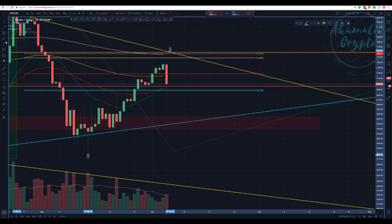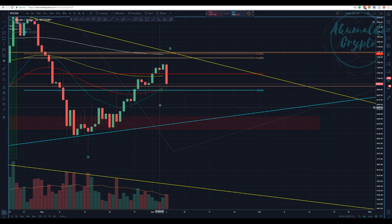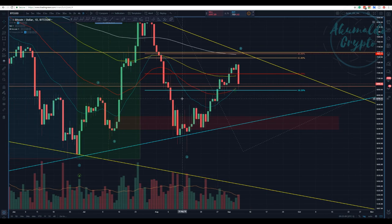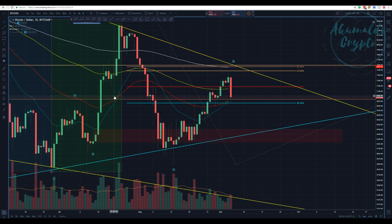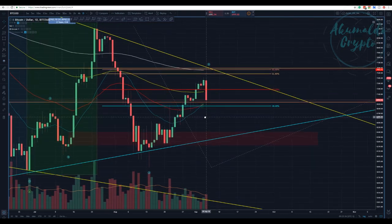We have this cross here — the 55 EMA. The 21 EMA is crossing the 55 EMA, which is a bullish cross. But this might just be a temporary cross. As I said in my last video, we shouldn't really care that much about those 21 and 55 crosses, because as you can see from a previous example, you get the cross and then you cross back.